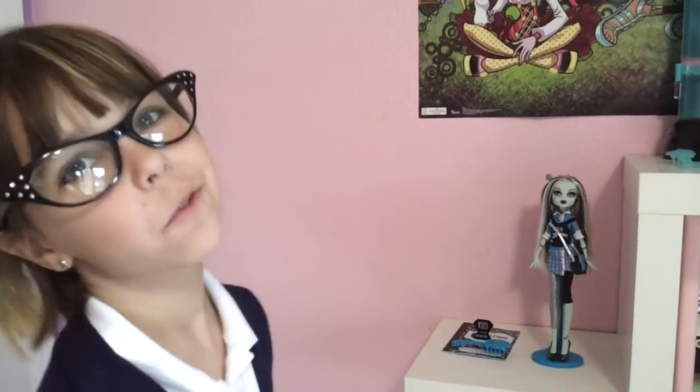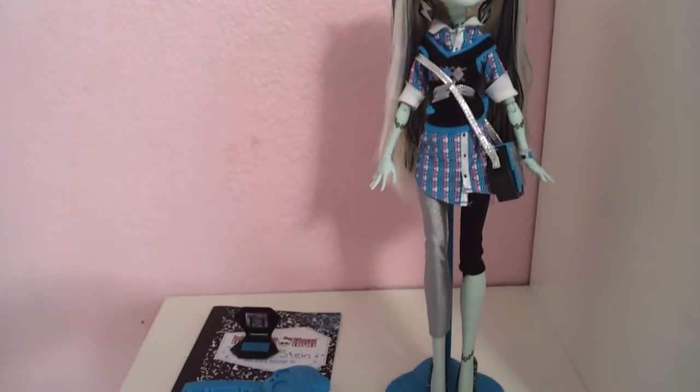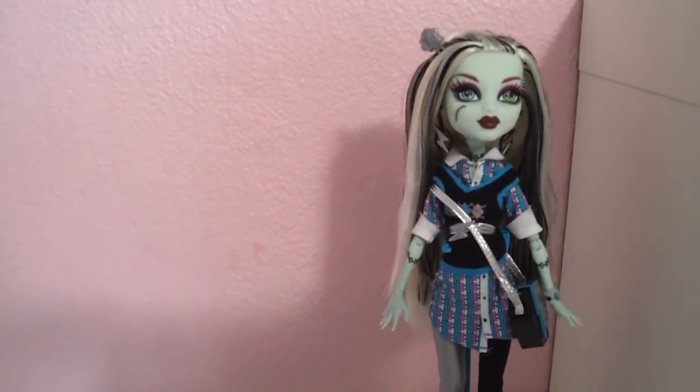Hi, my name is Audrey, and this is my Monster High School's Out Frankie Stein. So here she is. Before we begin, I would like to make a shout out to Spreewell8. She's my friend, and she is a Monster High collector just like me. And her name is Chloe.